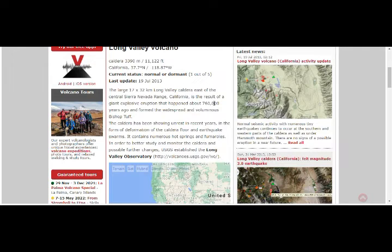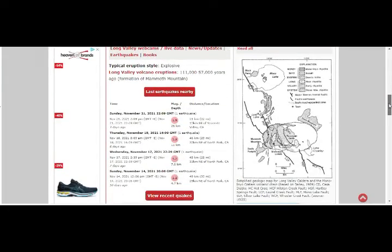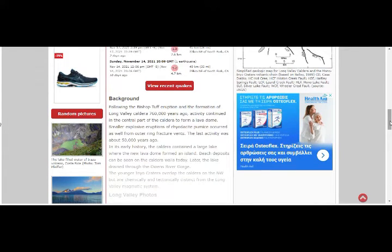This is a very old update reflecting the result of the giant explosive eruption 760,000 years ago and the formation of the widespread Bishop Tuff. The caldera has been showing unrest in recent years in the form of deformation of the caldera floor and earthquake swarms. It contains numerous hot springs and fumaroles — it's basically like Yellowstone but receives far less attention, which is dangerous because it is a supervolcano. Activity in the central part of the caldera formed a lava dome; smaller explosive eruptions of rhyodacite pumice also occurred from outer ring fracture vents. The last activity was about 50,000 years ago.